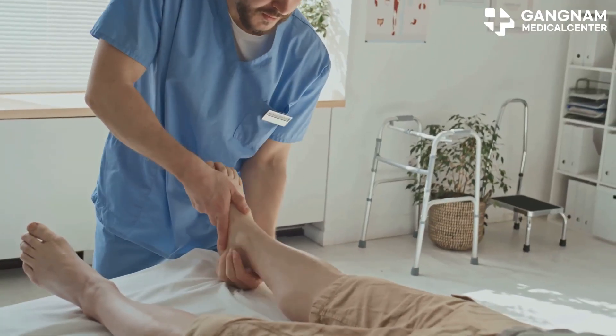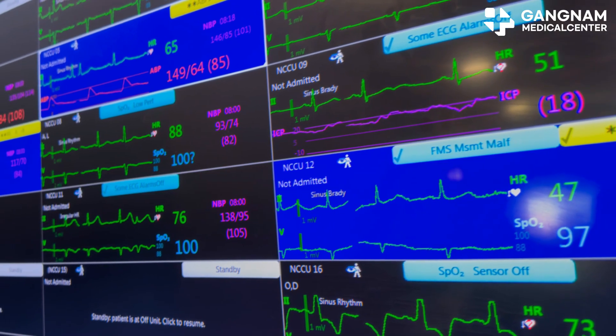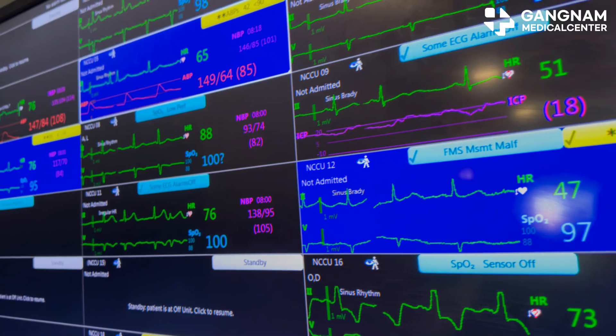Medical experts are tracking real improvements in things like ankle brachial index and tissue oxygen levels, signs that new blood vessels and healthier skin are forming.